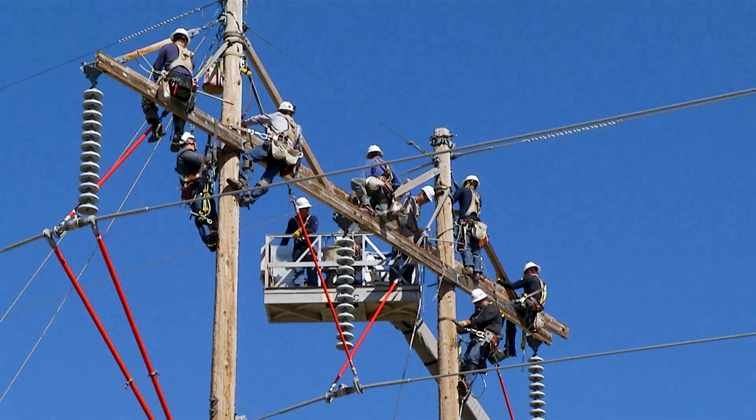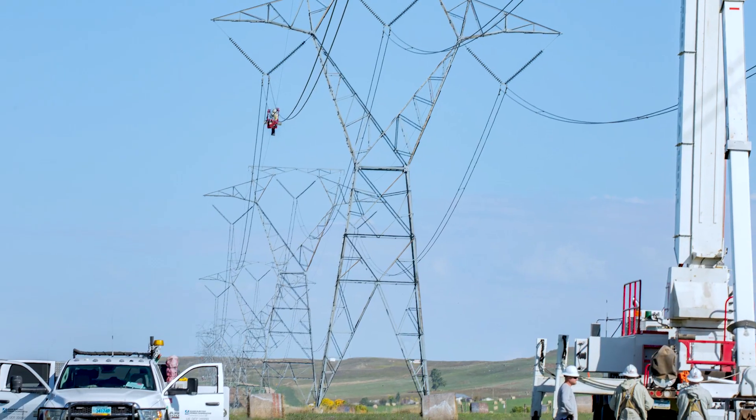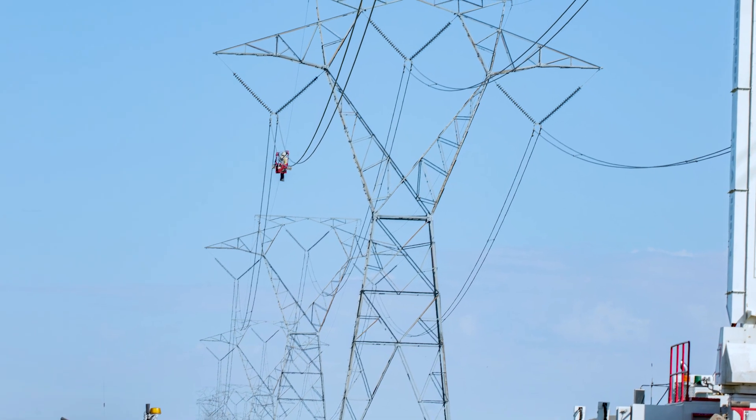This is a week-long school. We bring all our linemen into our schools every year, twice a year. We normally hold one of these on different structures down in the Spearfish area, and this one's in the AVS area on our lattice towers.